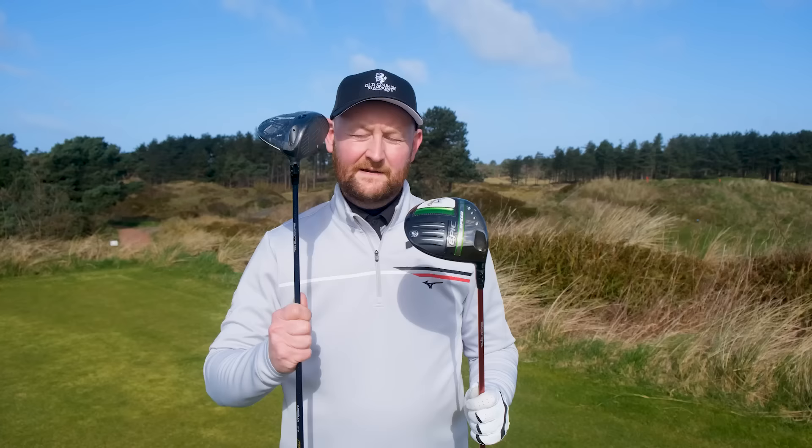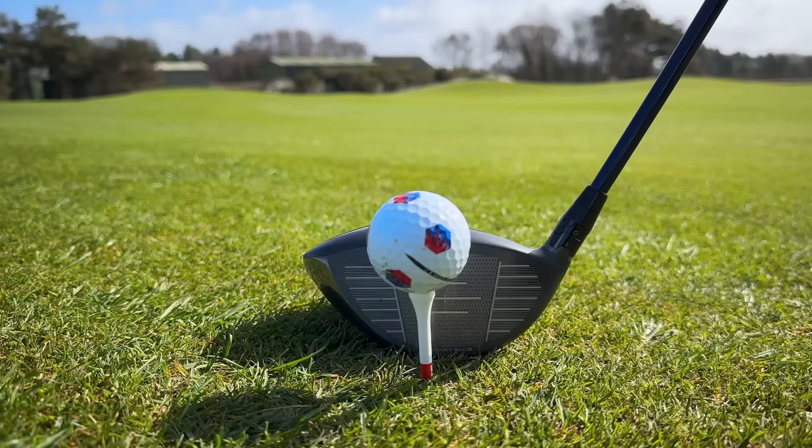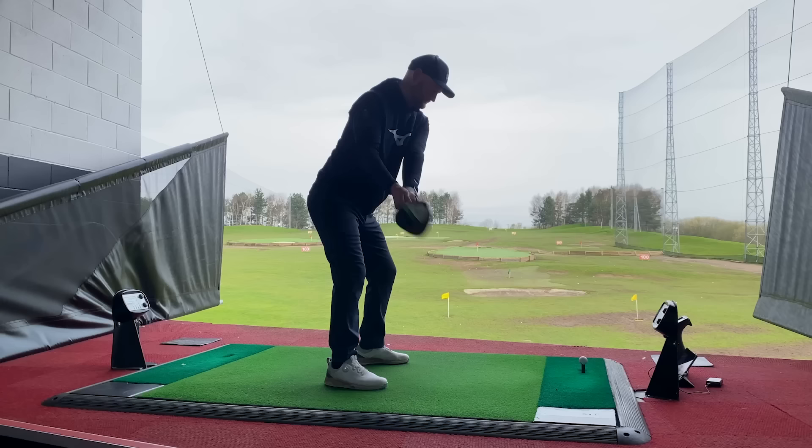If you're looking for three or four yards, a new driver could be the answer. But if you're buying one of the new release drivers with new technologies expecting to suddenly get 20 or 30 yards more distance and become a fairway-finding monster — is that actually the case? Because a couple of yards might not be worth that 500 or 600 pounds. It could be spent better elsewhere on your game.